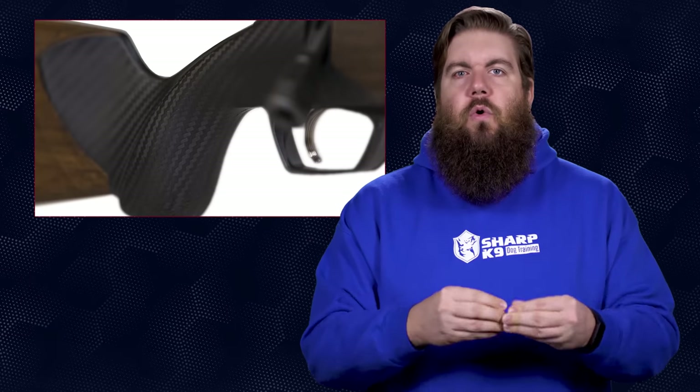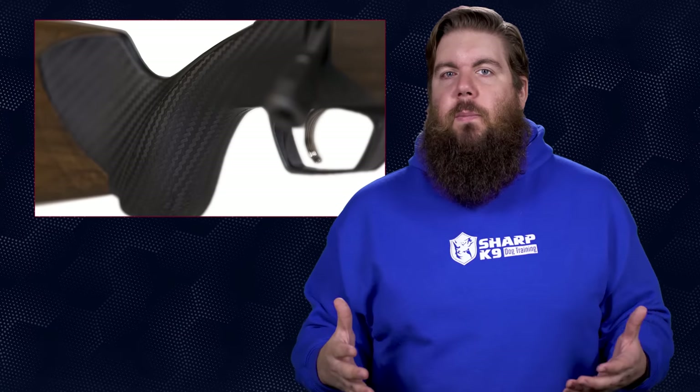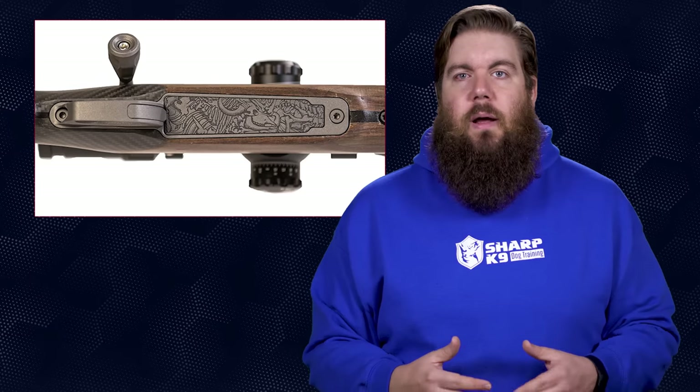The finish is a battle-worn Cerakote with some engraving on the receiver and on the end of the barrel where it meets the action. It's a really nice package — it looks beautiful. You guys know I have a special spot for big bore, especially when it comes to being touted as a 600-yard capable setup.